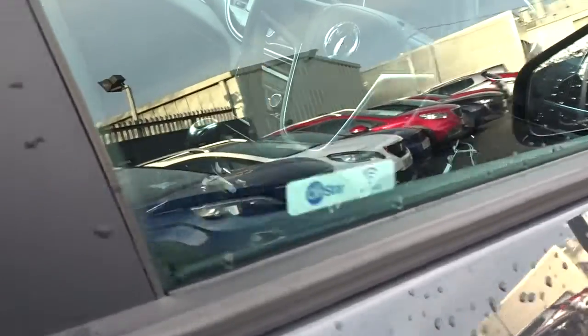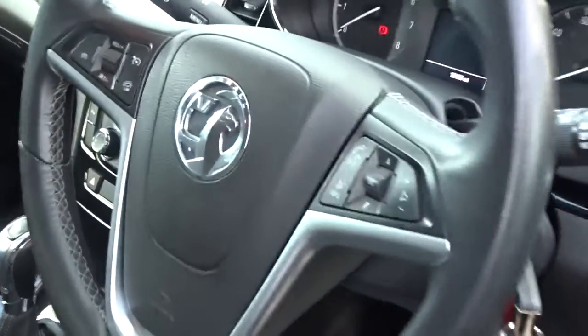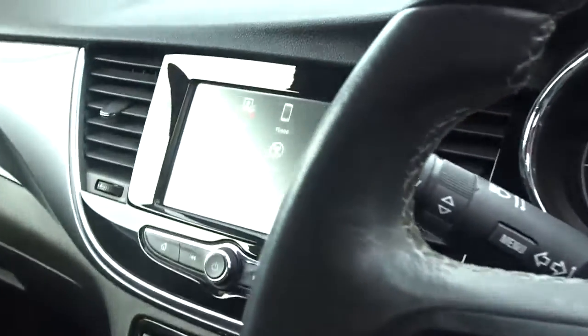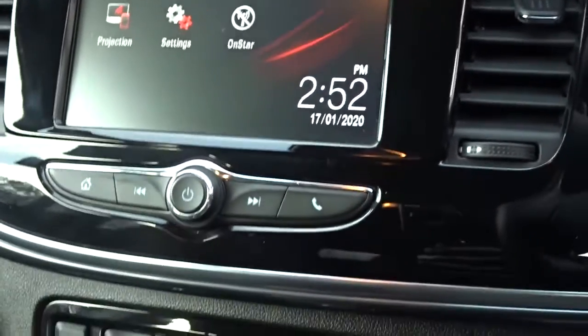It features Vauxhall OnStar — you can connect up to 7 devices via Wi-Fi. There's a leather multi-function steering wheel with full audio controls and Bluetooth device connectivity, and a touchscreen DAB radio with Bluetooth also.